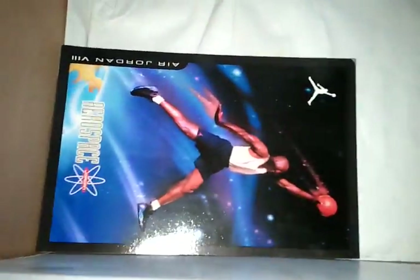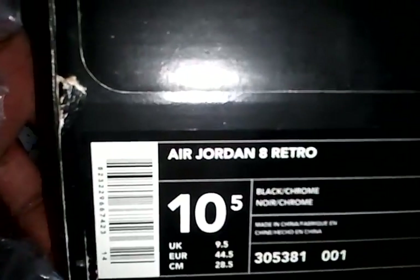That's a retro card. Jordan 8 Chrome, Jordan face box, size 10 and a half. Yeah, man.